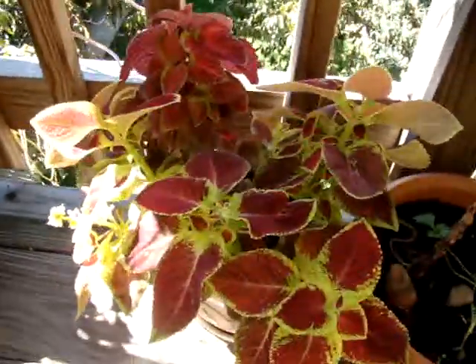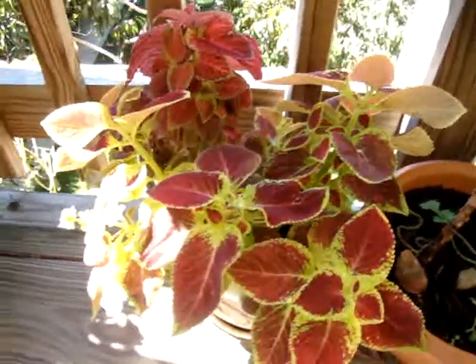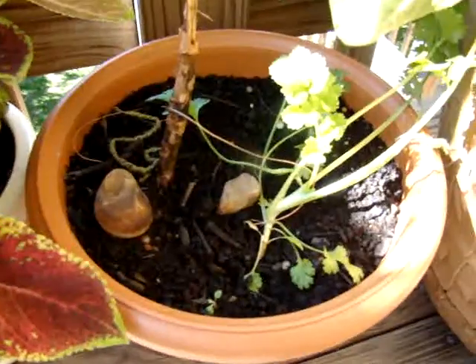This is kale and it's been looking good all season. A little bit of cilantro down here.